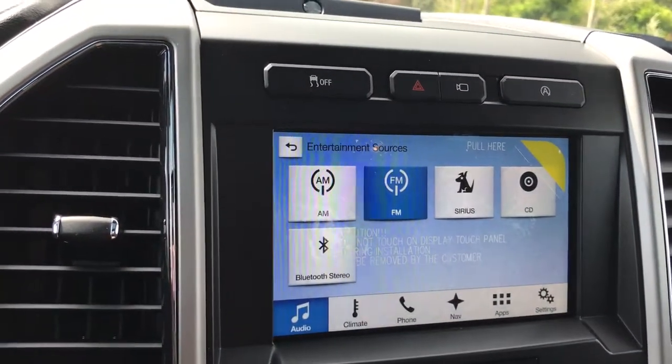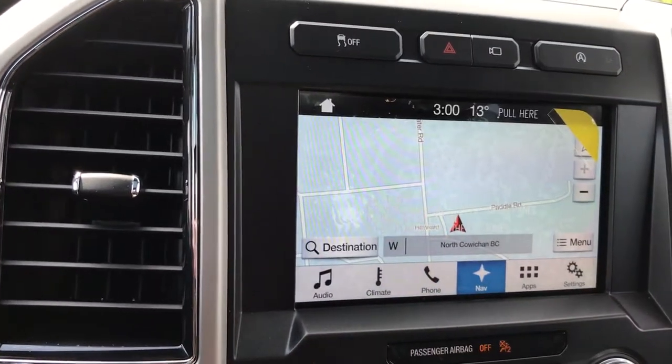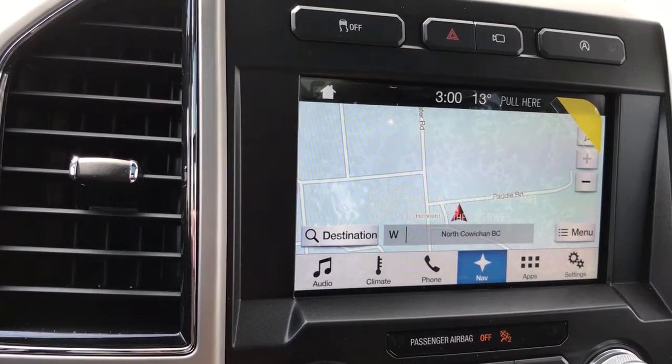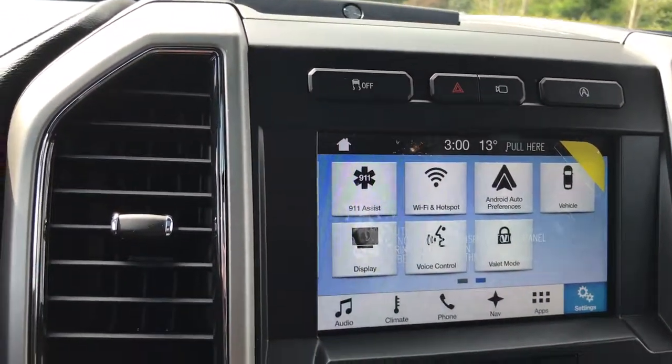Your media sources are AM, FM, Sirius satellite radio, CD and Bluetooth. You've also got navigation, and when you put the vehicle in reverse this is where you'll see your backup camera view. In your settings you can slide through for different options like Wi-Fi hotspot.